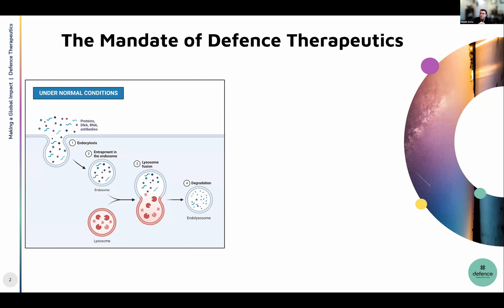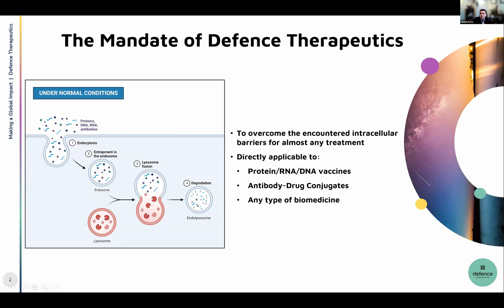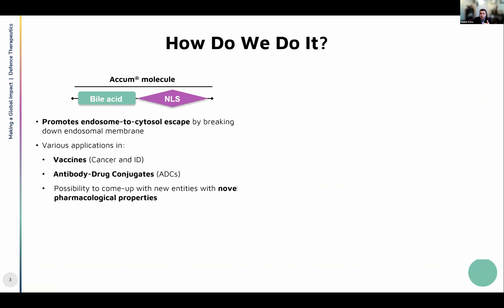Thank you very much for the invitation again to present at the IIF. It's been a couple of months since I've been here to talk about defense and the products we're developing. We were actually pretty busy developing new products and moving the pipeline forward. Today I'll be presenting an exciting project about a cell cancer vaccine we're developing as a second generation follow-up to the initial cancer vaccine we call the ARM. I'd like to first remind viewers about the technology and what we're aiming to resolve in the biomedical field.